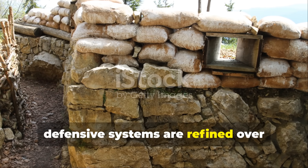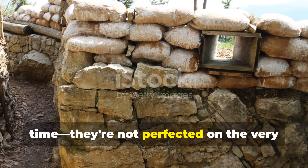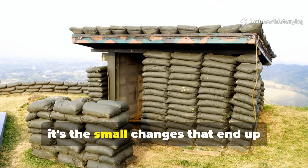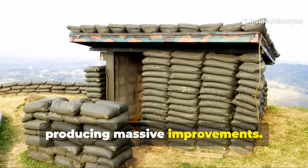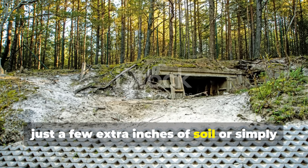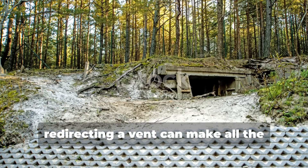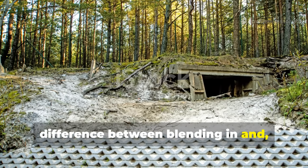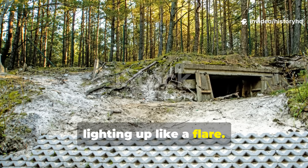Defensive systems are refined over time — they're not perfected on the very first attempt. Often it's the small changes that produce massive improvements. Sometimes just a few extra inches of soil or redirecting a vent can make all the difference between blending in and lighting up like a flare.